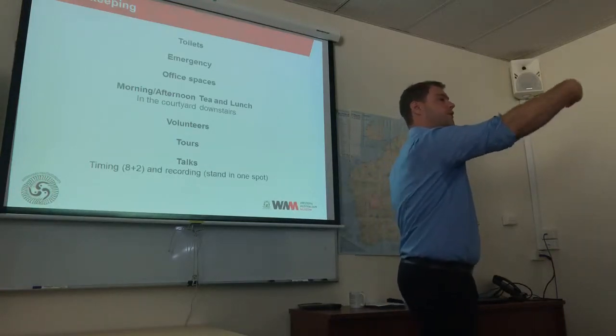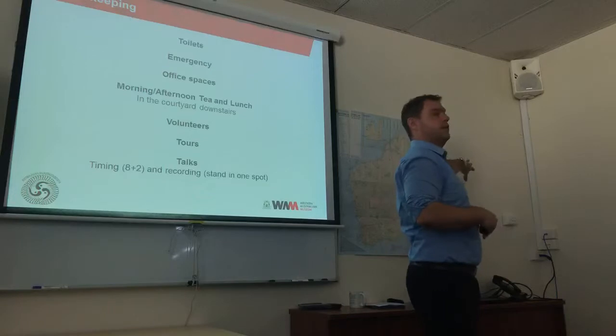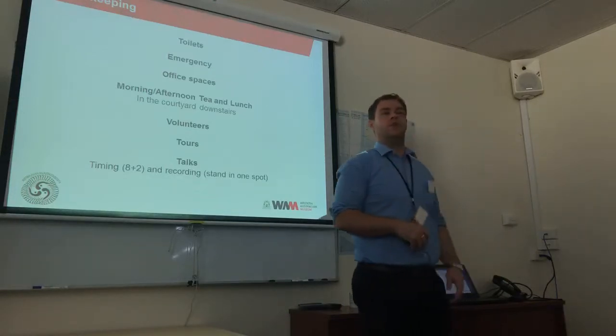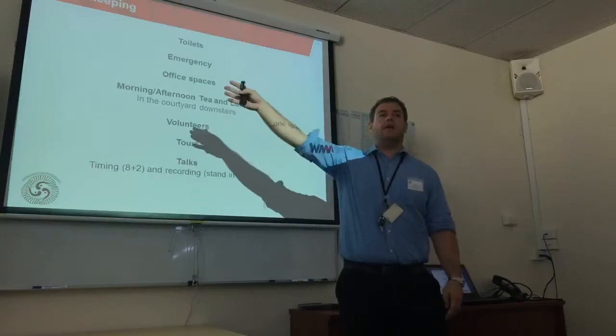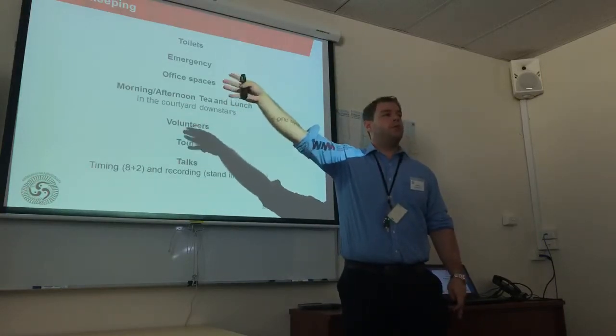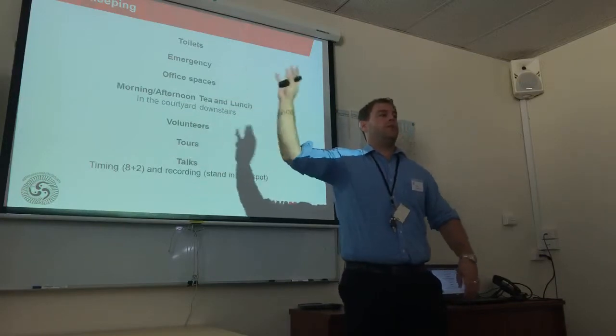For emergencies — if you get out this door and turn left, down the corridor there's the emergency exit. You get down to the lower ground and then walk all the way through the main gate where you came through. That's the meeting point in case there's a fire. Hopefully there's no fire.